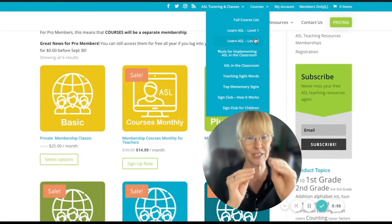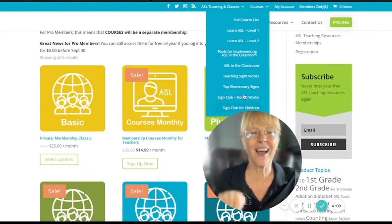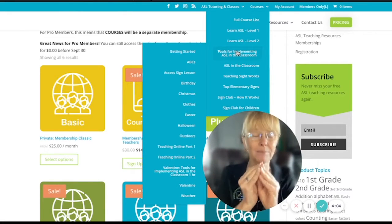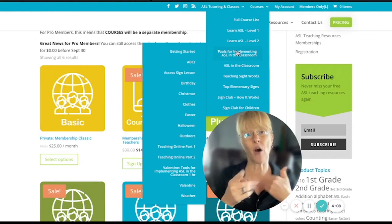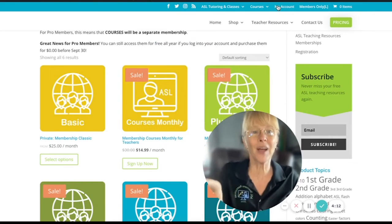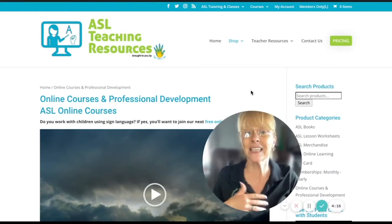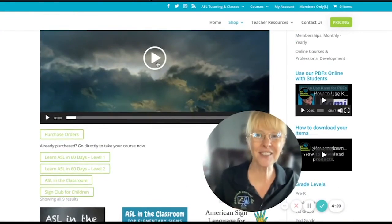All of these courses are yours. Notice how some expand out to even more content. If you're a teacher, you'll want to access all the Sign Club fun things as well. That's it — I just wanted to share the good news. Enjoy, and go ahead and watch this little video clip.